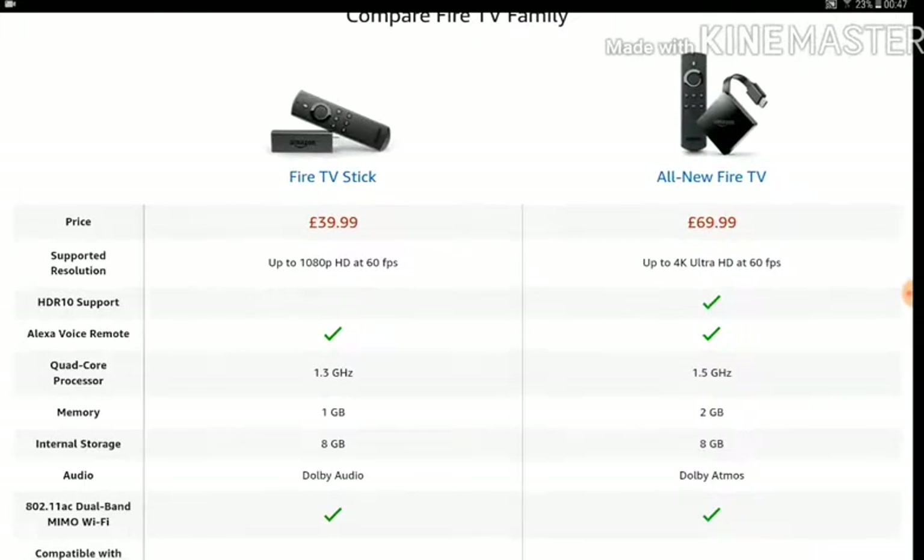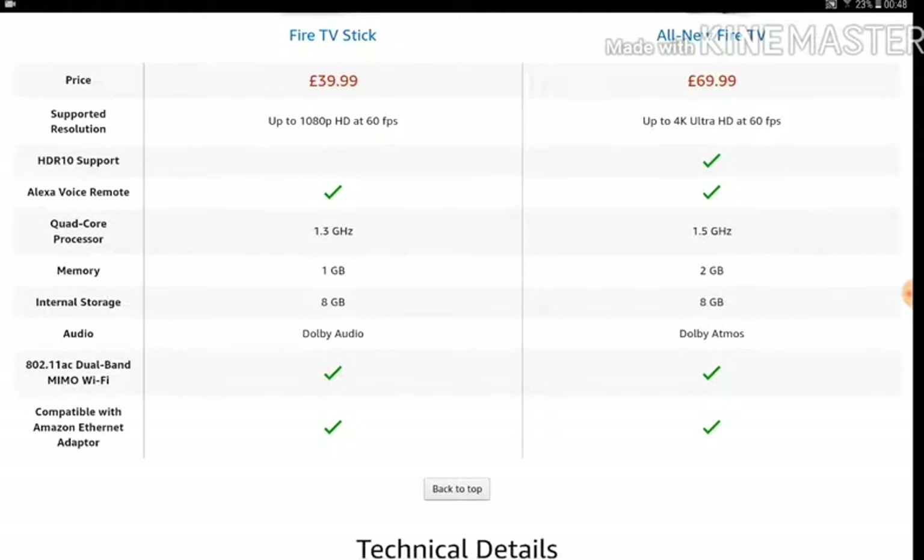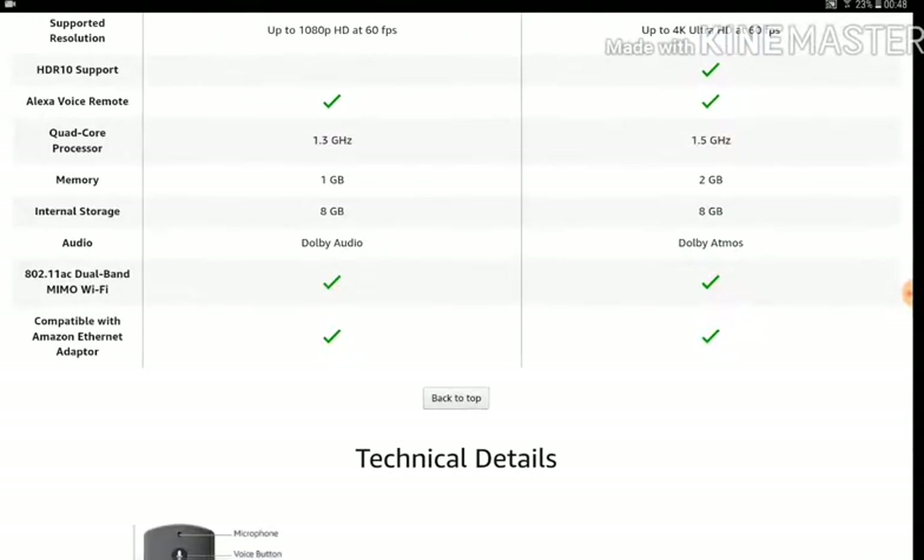On the left hand side is the one we're all using now — the Fire TV Stick — and on the right hand side is the all new Fire TV. The current one plays full HD at 60 frames per second, while the new one claims to stream 4K Ultra HD. They've bumped up the processor speed to 1.5 GHz and added one extra gigabyte of memory. Other than that, it's pretty much the same.